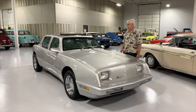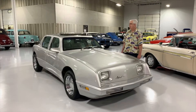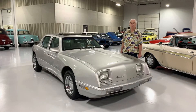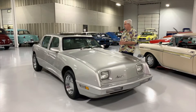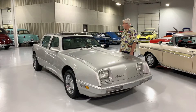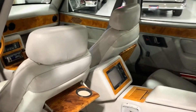All power accessories — power windows, power brakes, power steering, air conditioning. This particular one even has the addition of the power moonroof, which was very popular back in this time frame. A lot of the luxury cars had that. And it even has, in the back seat, its own television.